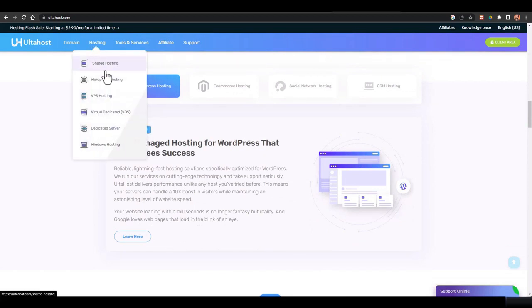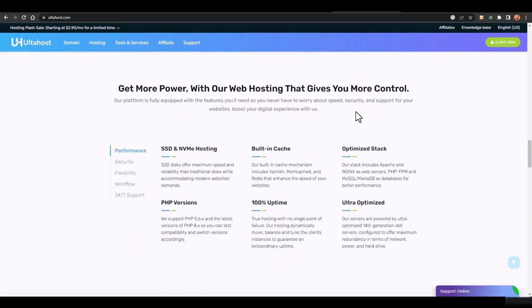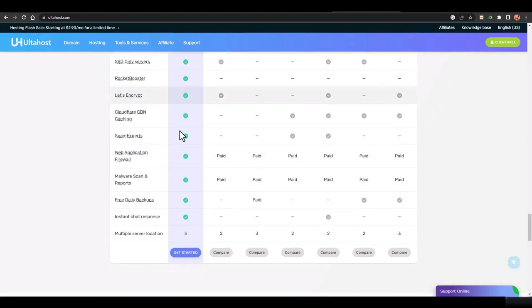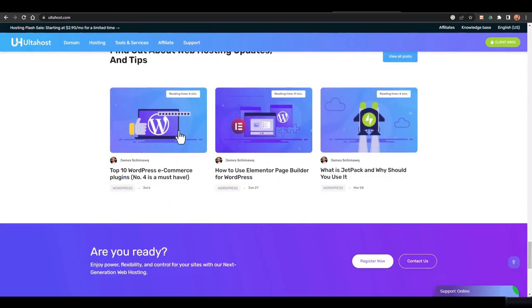They offer different types of web hosting: shared, VPS, WordPress, dedicated, dedicated servers, and Windows hosting. The hosting is also compared with other web hosting companies — what others are charging versus what Ultahost charges and what features are provided. You can visit the website to see the full comparison. I just wanted to tell you that this might be the best web hosting company for you as a beginner.